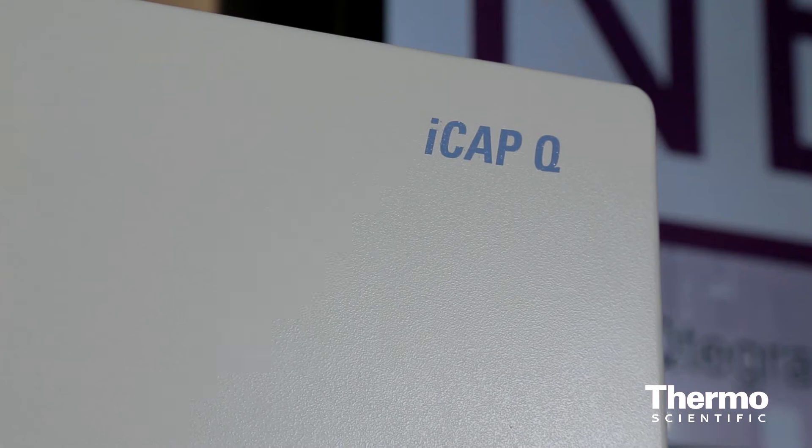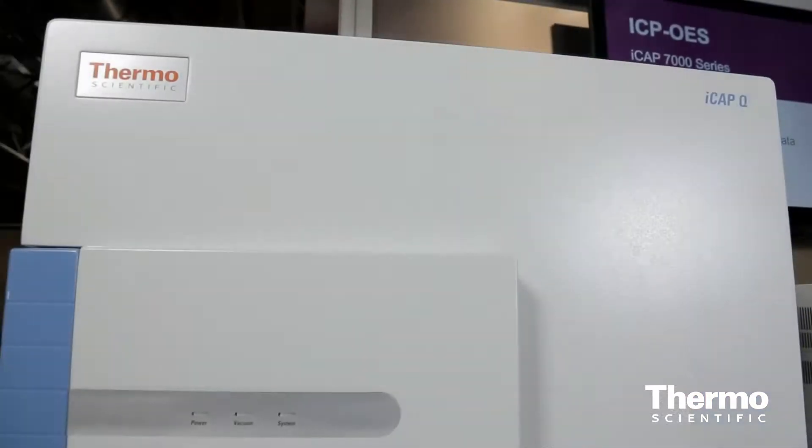I'm with Fergus Keenan, an expert in elemental analysis here in the Thermoscientific Technology Exhibit. We've had an incredible year this last 12 months. Last year we launched the ICAP-Q ICP-MS system, and it's now become the most successful quadruple ICP-MS we've ever launched in the market, so we're very proud of that.